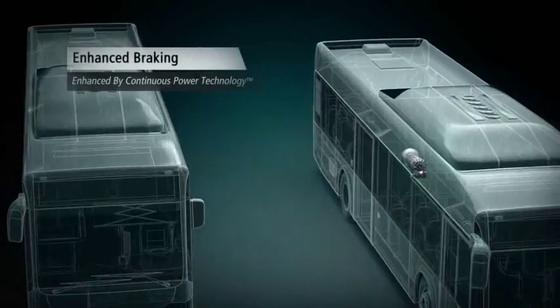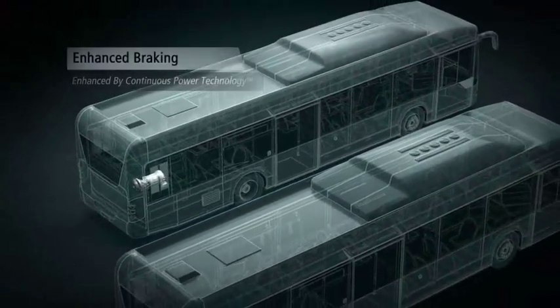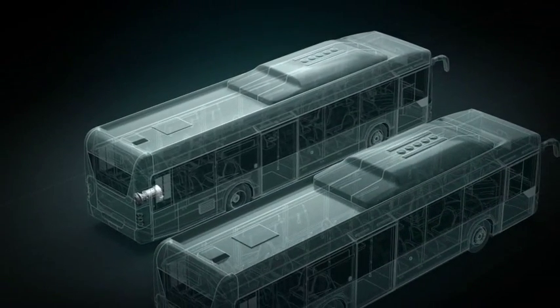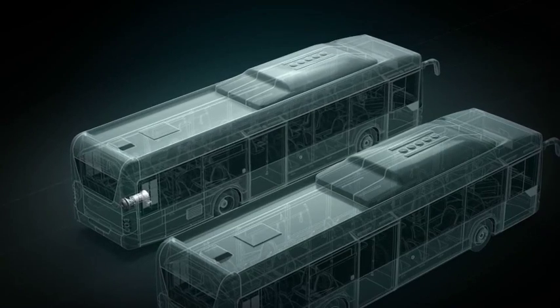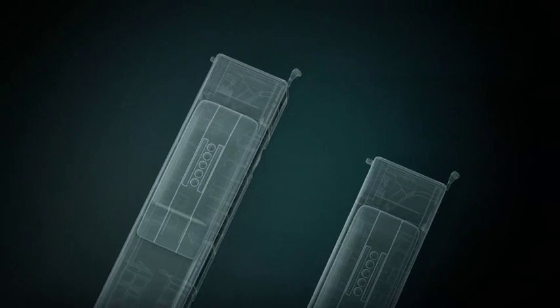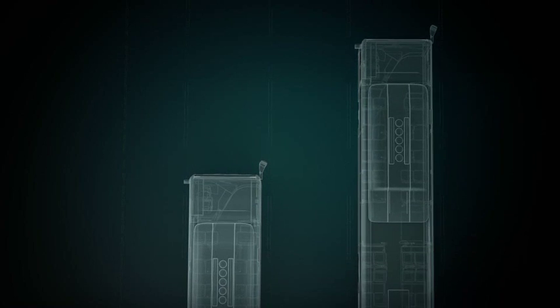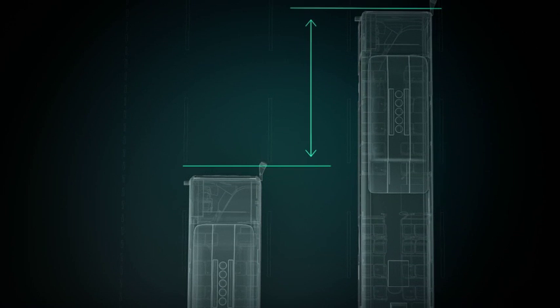Enhanced braking. The retarder complements and enhances vehicle service brake performance, reducing braking distance, and it integrates with ABS and EBS systems. Allison's retarder braking efficiency is also enhanced by the value of uninterrupted downshifts and continuous power technology.